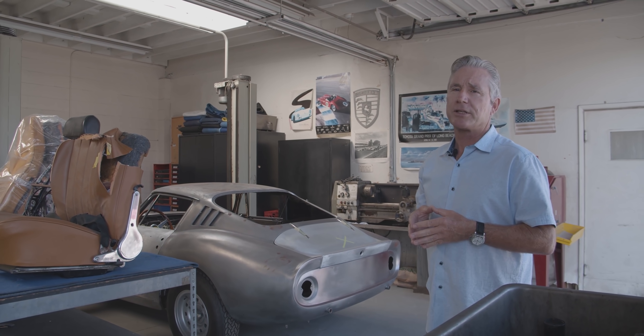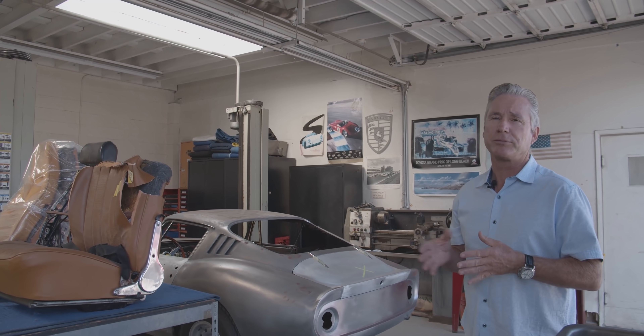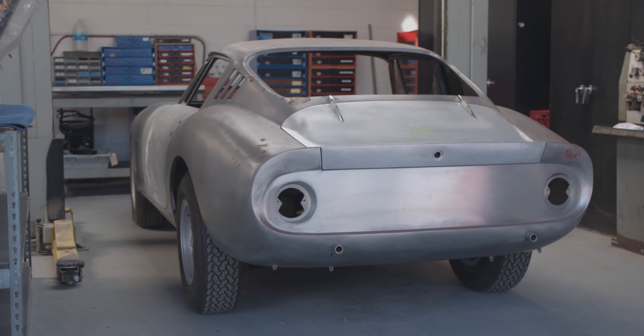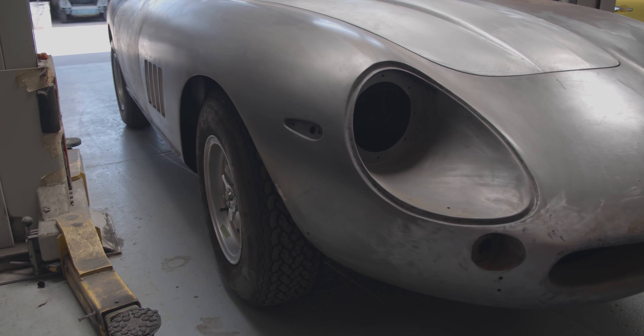We do work on other marques — we're not 100% Porsche. I've been interested in other marques for many years and personally own Mercedes and Ferraris, so I like to keep in touch with those markets. We're currently doing a restoration on a 275 four-cam Ferrari for a good client.